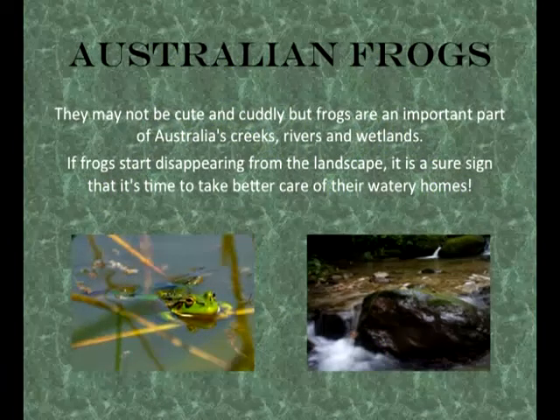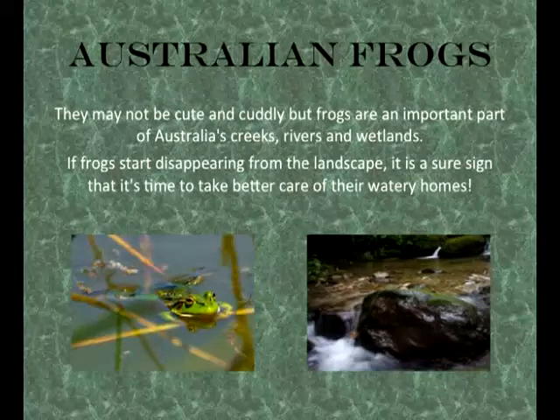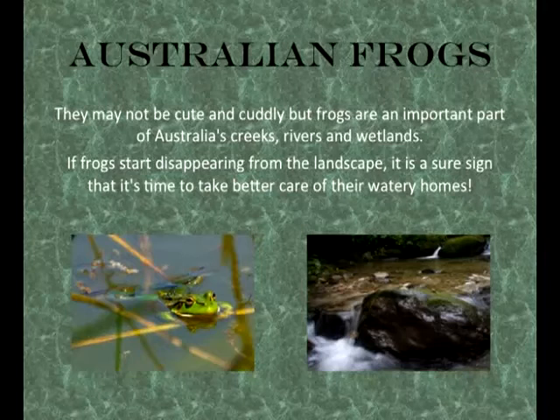Australian frogs. They may not be cute and cuddly, but frogs are an important part of Australia's creeks, rivers and wetlands. If frogs start disappearing from the landscape, it is a sure sign that it's time to take better care of their watery homes.